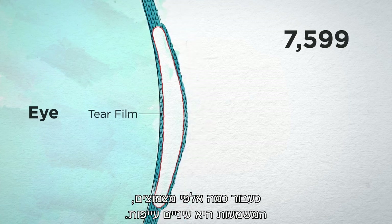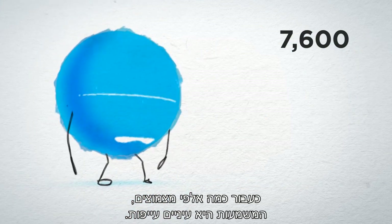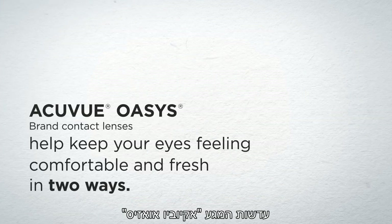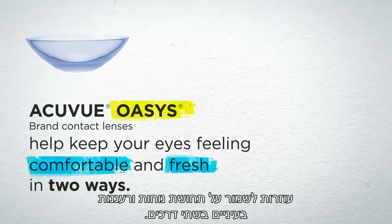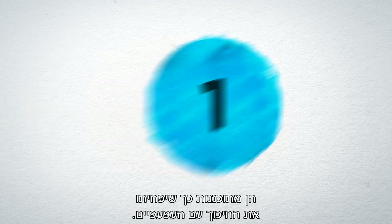A few thousand blinks later, that means tired eyes. AccuView Oasis brand contact lenses help keep your eyes feeling comfortable and fresh in two ways.